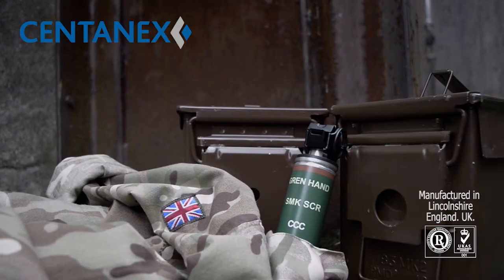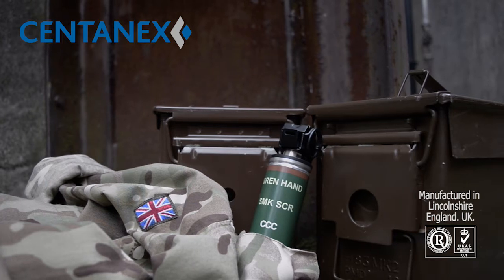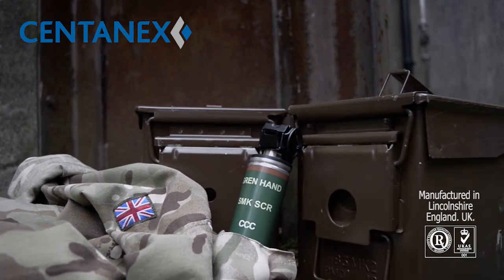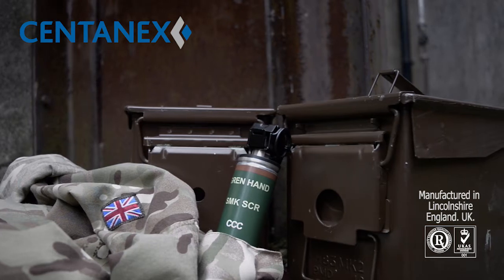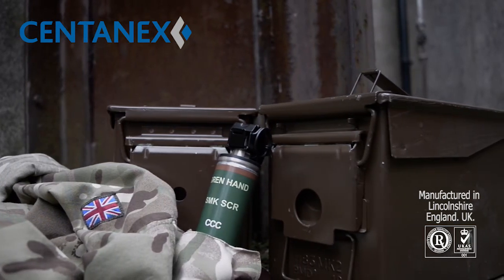This is the Centenex Screening Smoke Grenade, a proven solution for law enforcement and close protection operators. Manufactured in Lincolnshire, England to UK and international military standards, and supported by ISO 9001 accreditation.